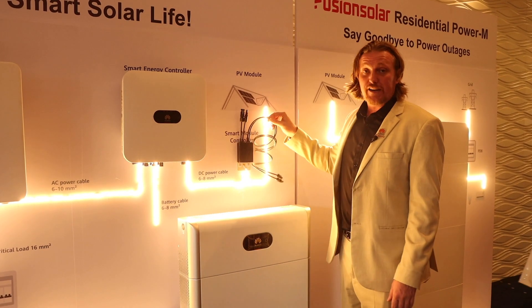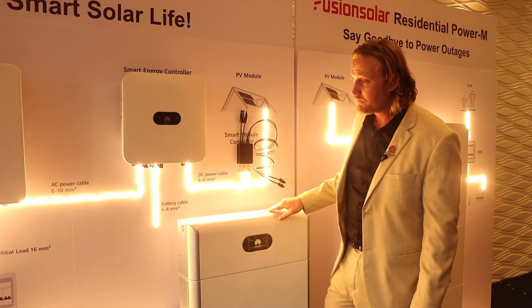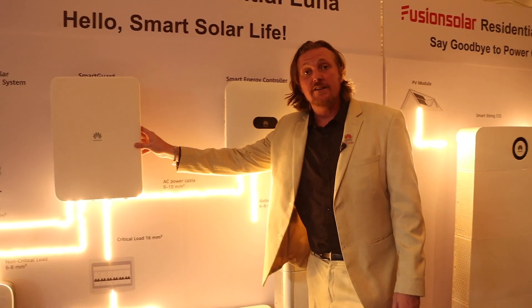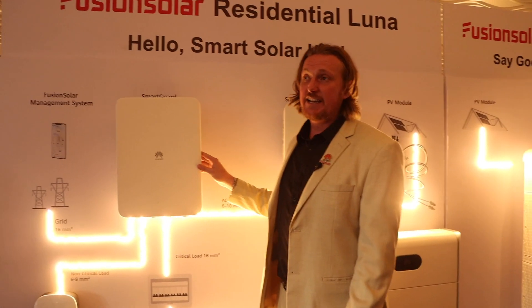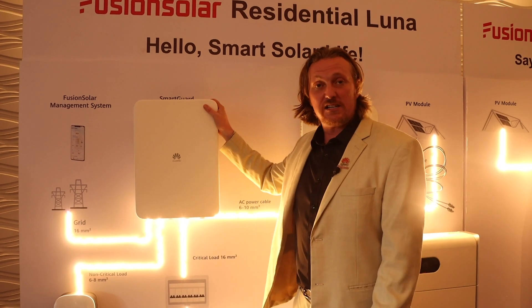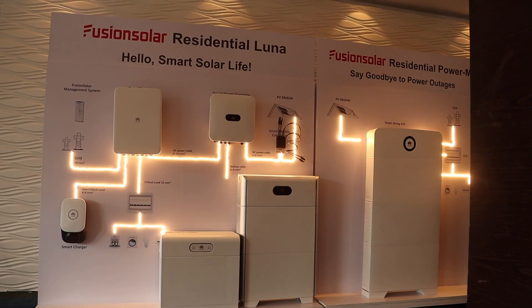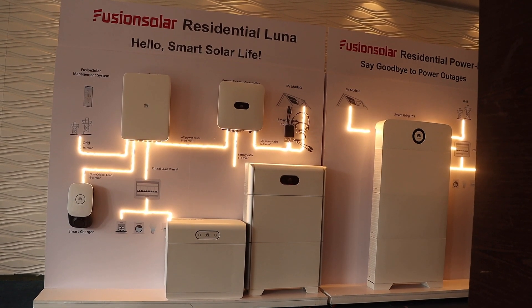This is our PV optimizer — it's optional and gives you more power from your solar panels. And this is our Smart Guard accessory. It provides a seamless switchover, remote monitoring by connecting to the internet, and it can also monitor grid import and export.